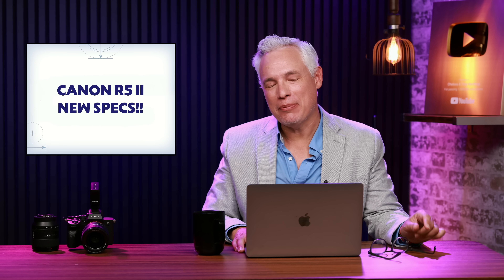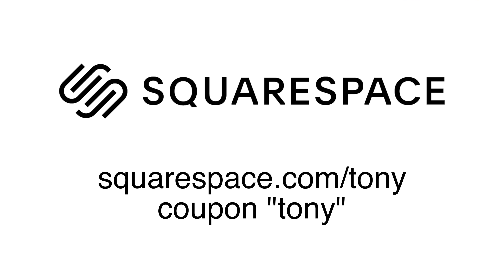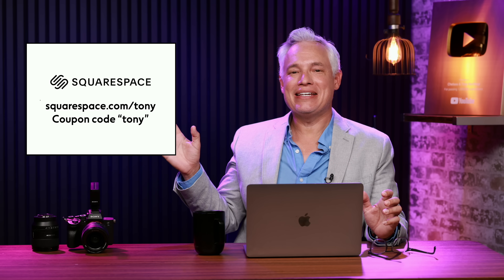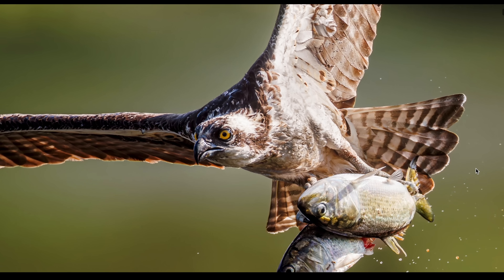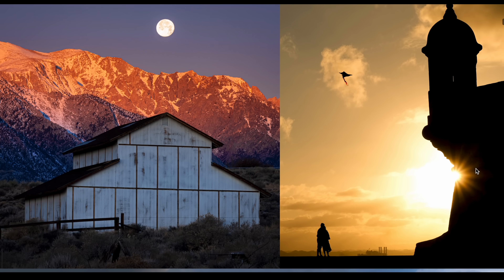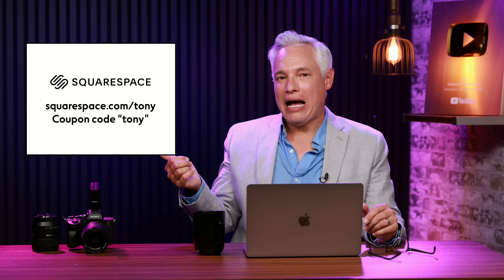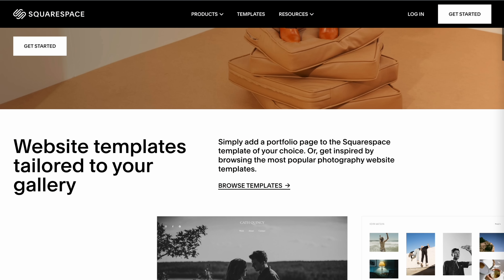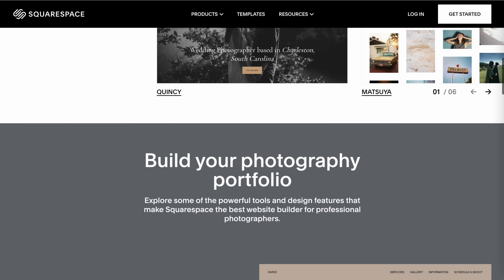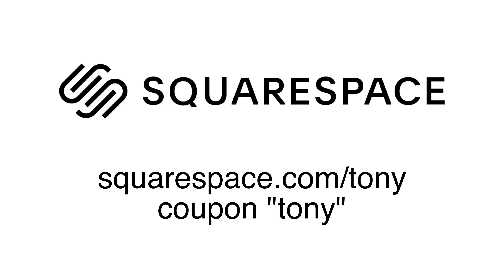First, I want to thank our sponsor Squarespace. Squarespace.com/tony is the place to start when you have any new idea — a personal project, a business, a photography portfolio, a video reel, whatever you can think of deserves its own place on the web. Try it out completely free, and when you decide to sign up, use the coupon code Tony to get 10% off.